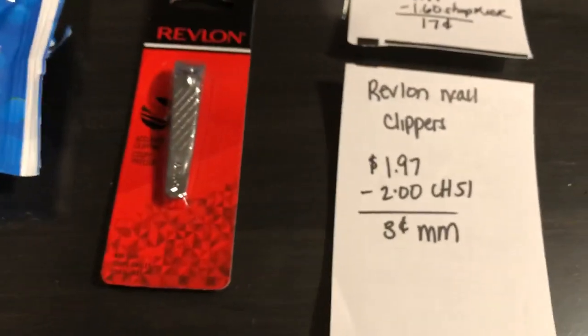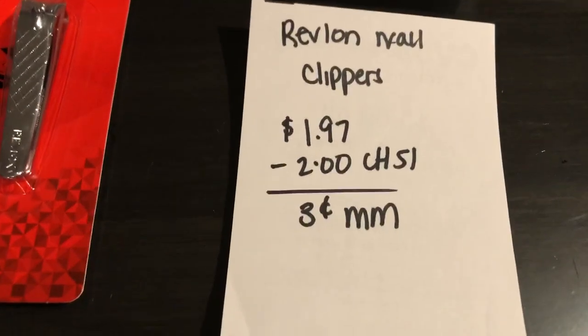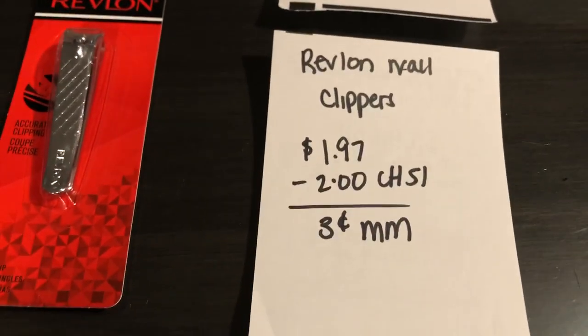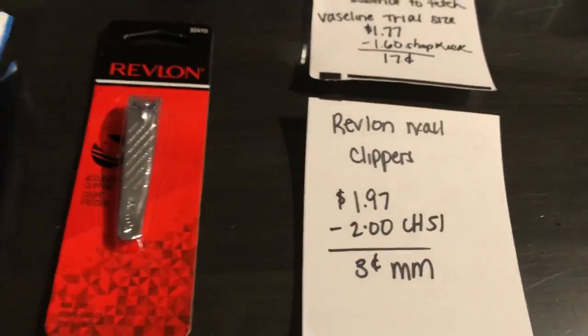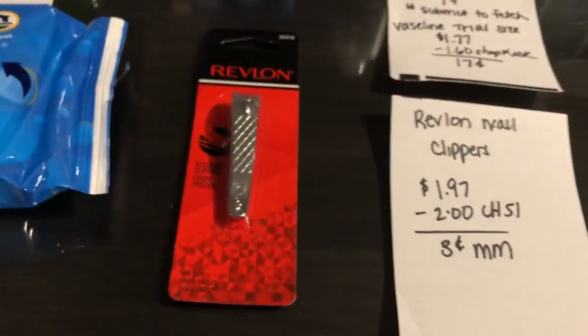The next deal is on the Revlon nail clippers. They are $1.97. Checkout 51 has $2 back on any Revlon beauty tool, making it a three cent moneymaker. If you don't have the nail clippers at your store, you can also get the nail files — they are also $1.97.